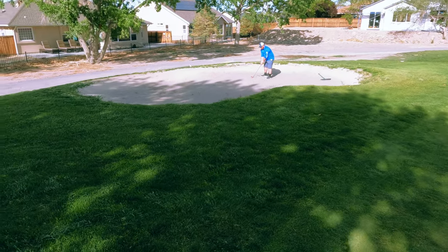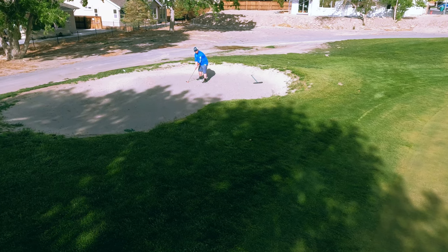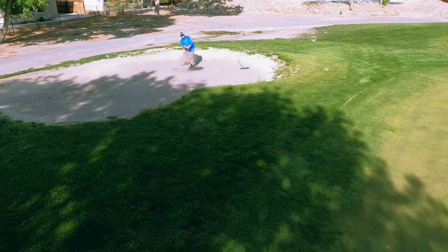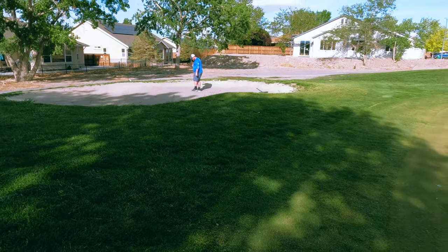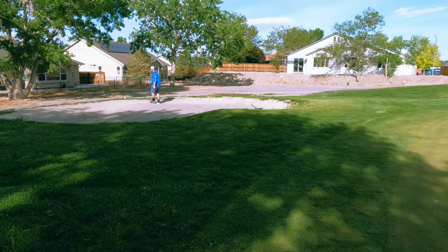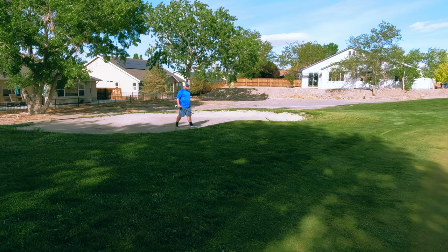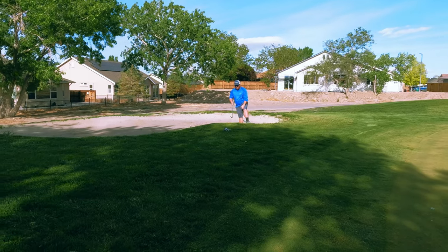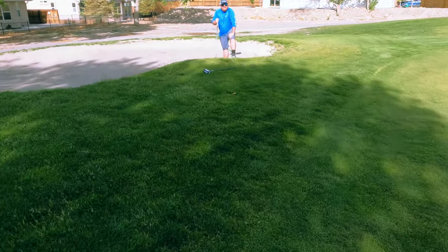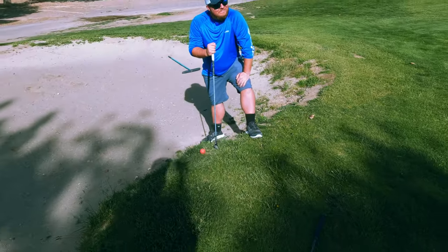Chris is going to get this one close. Let's get bird's eye view. It is out, just on the edge, but it is out of the sand. Not the shot he wanted though. Have another go. Tough one — that is very tough. This is not any easier because now you're standing like half in, half out. How did you get it to stop there? First off, that's impressive.